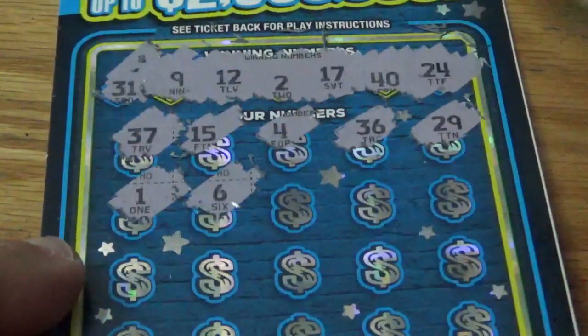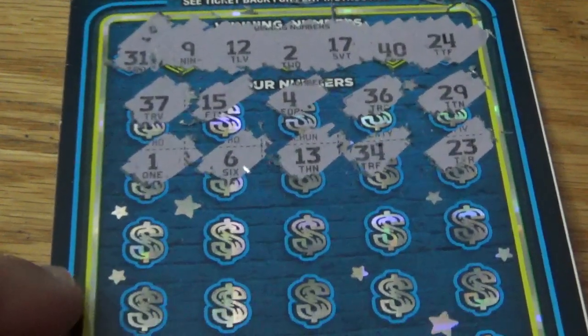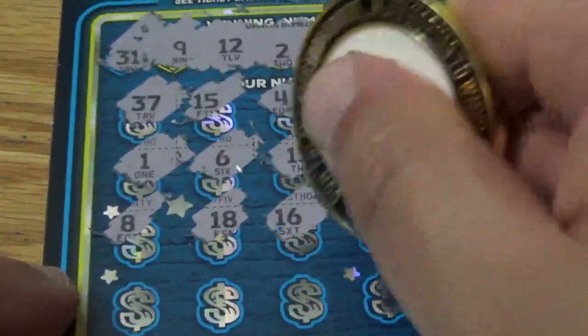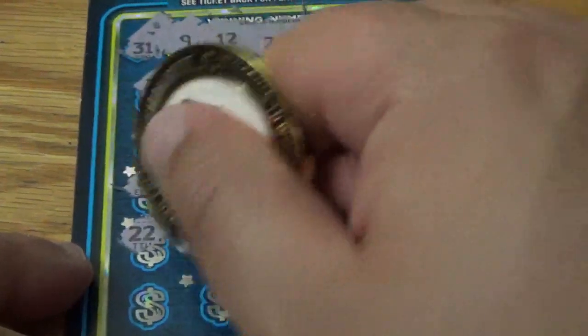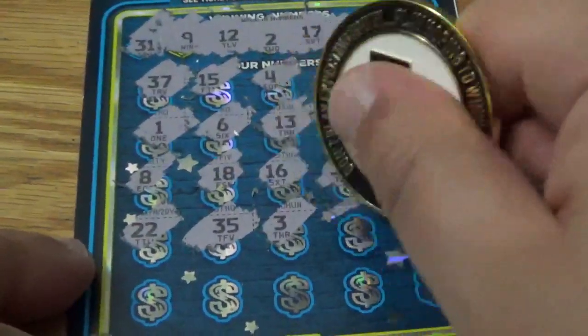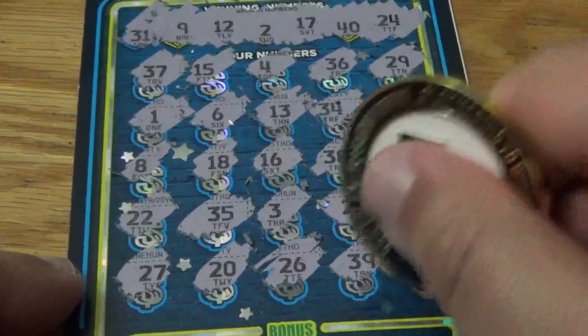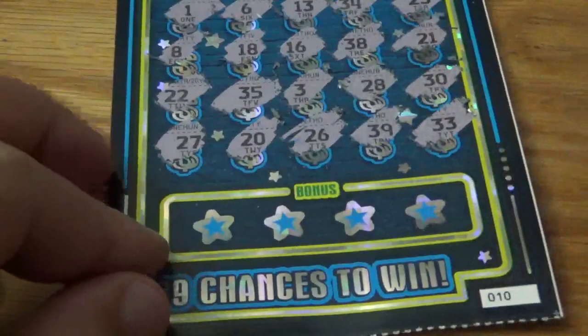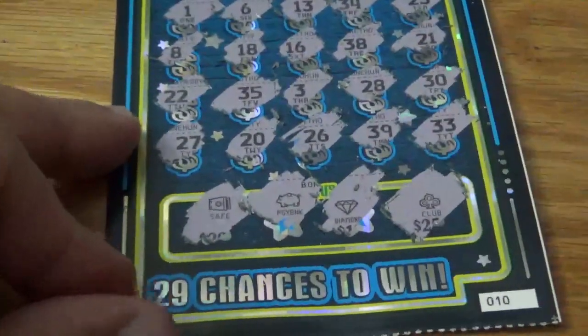$1 — need a $1 — need a $2, $6, $13, $34, a $23, need a $24 — got a one off. $8, $18, $16, $38, and a $21, $22, $35, tray, a $28, and a $30. Need a $40. Last row: $20, need a $40, $26, $39, and a $33. Let's see if we can get some of these bonus symbols — got a save, piggy bank, diamond, and a club. Nothing on this ticket, so 0 for 2.